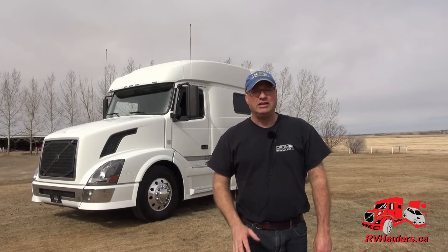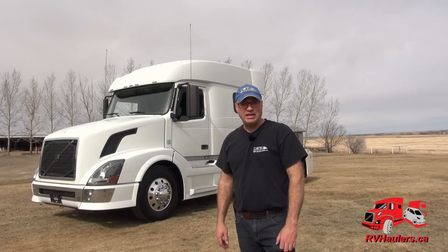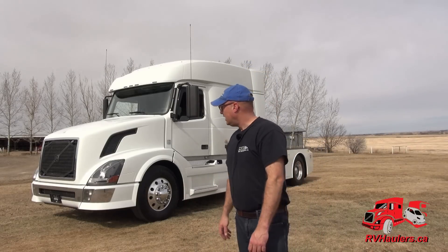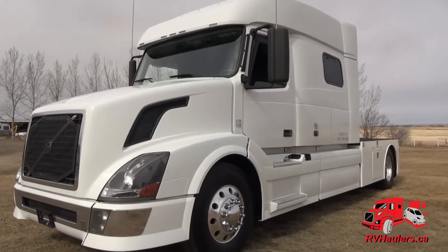Here we are taking a look at this 2011 Volvo 730. It's got a D13 engine in it, the i-Shift automated shift transmission, and the motor right now is programmed for 435 horsepower — that can be upped if you want to boost it. I'm going to grab the camera and get you up close to show you Ernie.